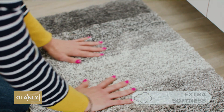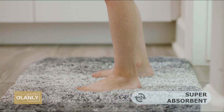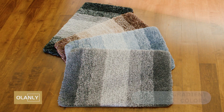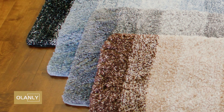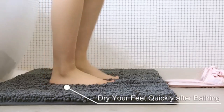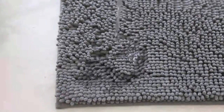Bathroom Rugs Mat — The O'Lanly Bathroom Rug Mat, sized at 30 by 20 inches, offers a soft and plush feel underfoot, making it perfect for stepping out of the shower or bath. Made from ultra-absorbent microfiber, it quickly soaks up water to keep your bathroom floor dry and safe. The non-slip backing ensures the mat stays securely in place, reducing the risk of slipping.